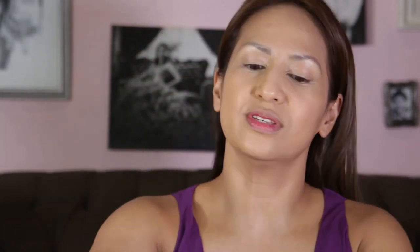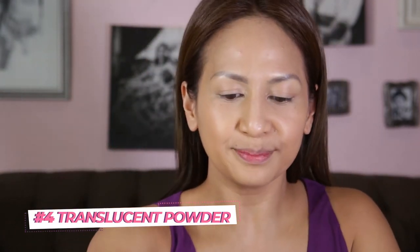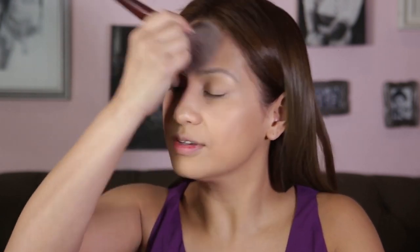We lock it in using our translucent powder — just mix it up so it's not sticky all around. Make sure you get every single part of the face, because without it, the makeup will feel heavy.